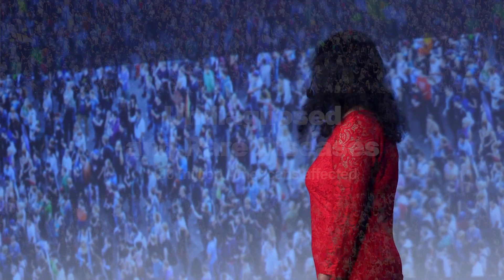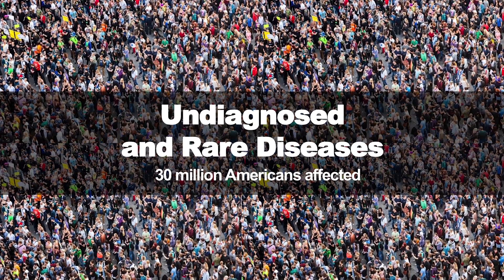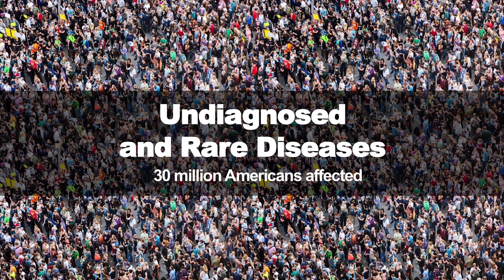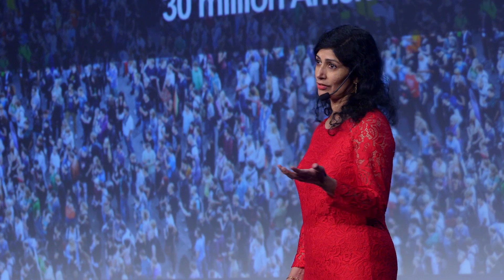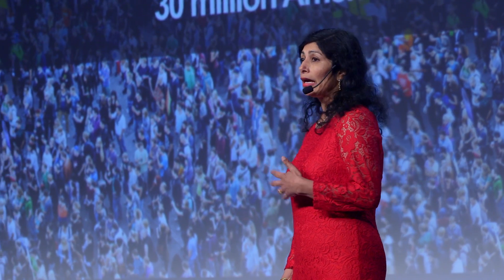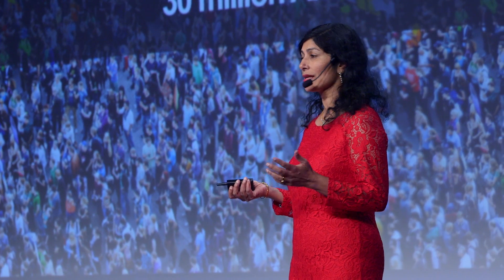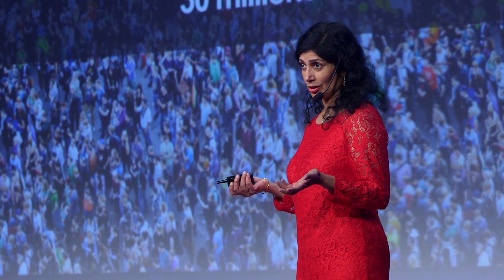Undiagnosed diseases affect about 30 million Americans. About 8% of babies born will have an undiagnosed disease at some point in their lifetime. These diseases cause a huge burden to families. Until recently, we didn't know what caused them. However, we surmised that most of these were genetic, and indeed over 85% of such diseases are caused by genetic mutations.